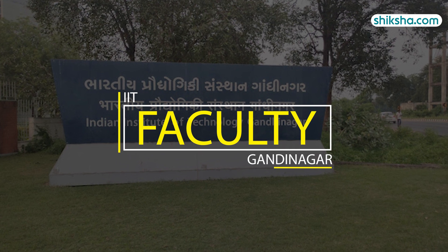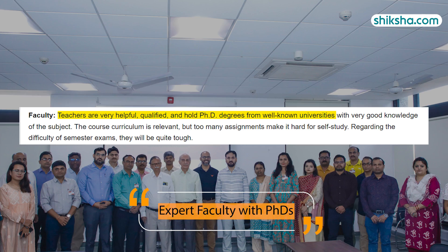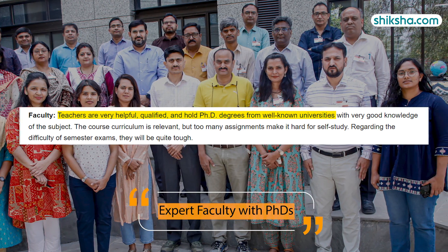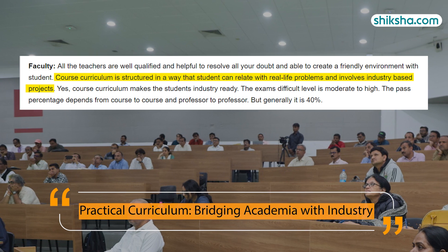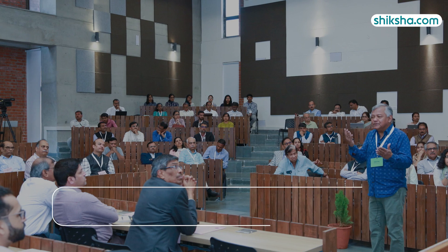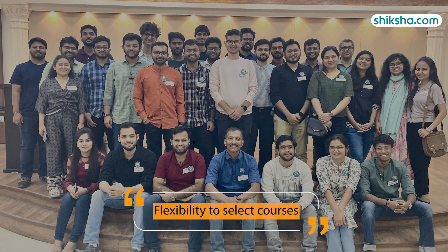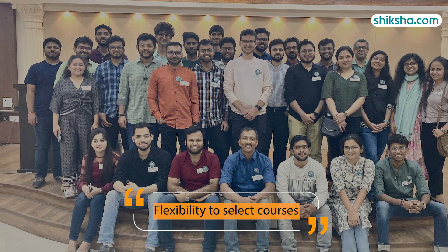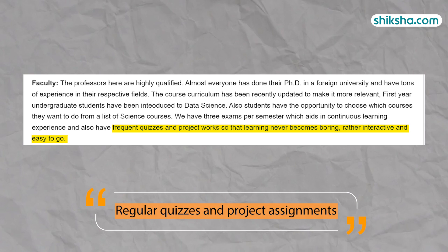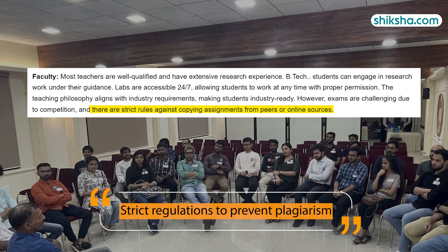Coming to faculty, students have given them a rating of 4.3 stars, describing them as helpful, qualified, and knowledgeable. A majority hold PhD degrees from well-known universities. The course curriculum is designed to address real-life challenges, integrating industry-based projects. First-year undergraduates are introduced to data science with flexibility to select courses from a range of science offerings. Regular quizzes and project assignments make learning more interactive, with strict regulations to prevent plagiarism.